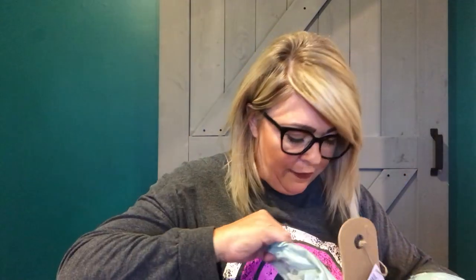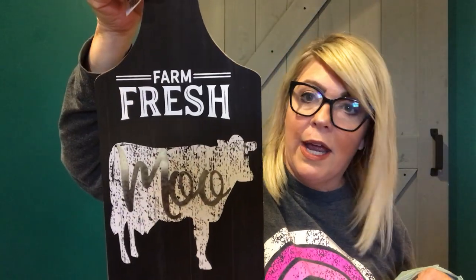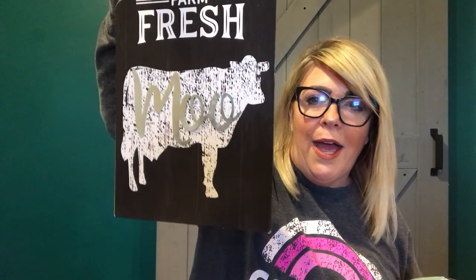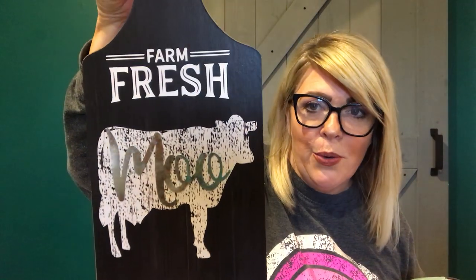Let me show you some of my Westminster stuff — I have things in a couple of different bags. They finally got their farmhouse decor. This is the only one I picked up — I actually really like cows. It almost looks like a cutting board with a cow on the front and it says 'Farm Fresh' and then it says 'Moo.' So be on the lookout for that. I think it's pretty cute just the way it is.